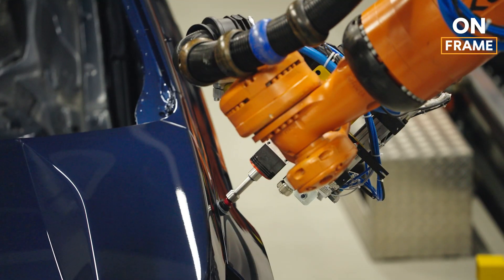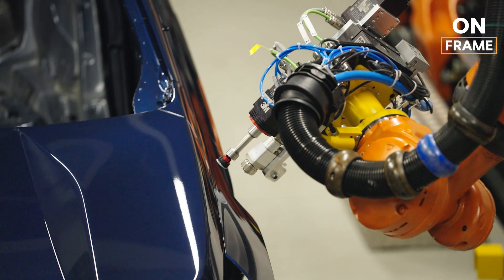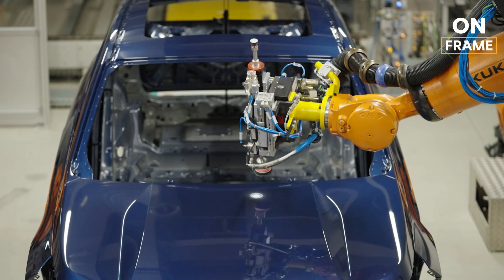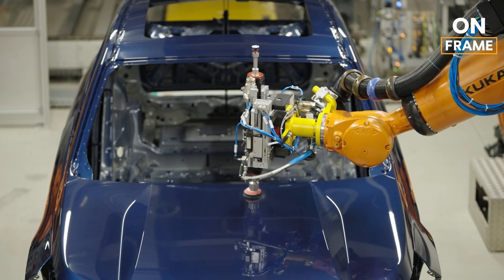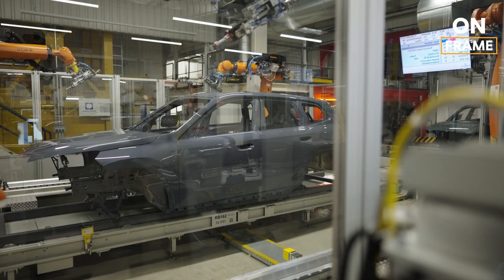After the paint is cured, the vehicle undergoes a final inspection by both automated systems and human experts. This inspection checks for any imperfections, such as dust particles or uneven coloration, to ensure that every iX2 leaves the factory with a flawless finish.